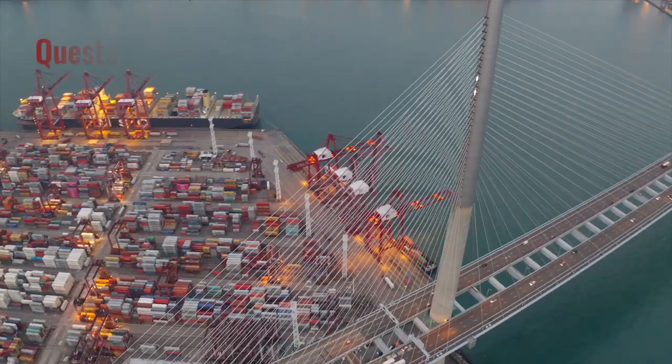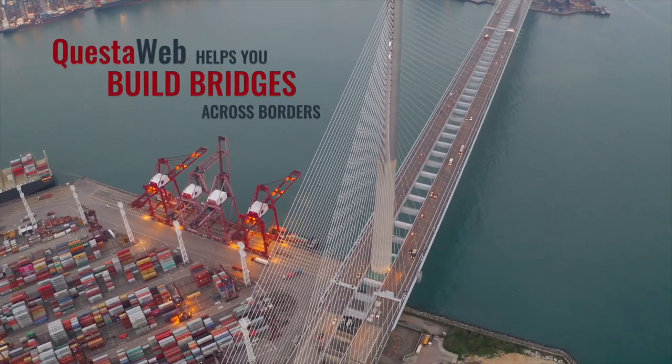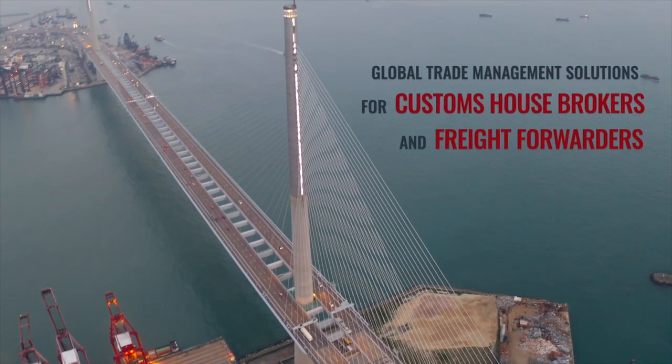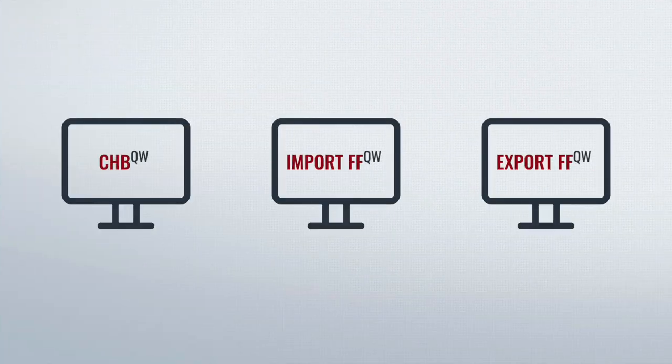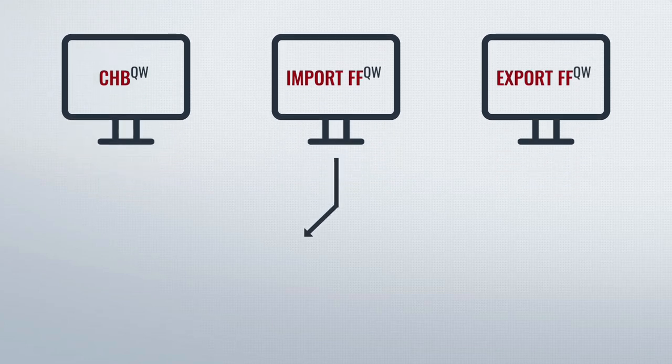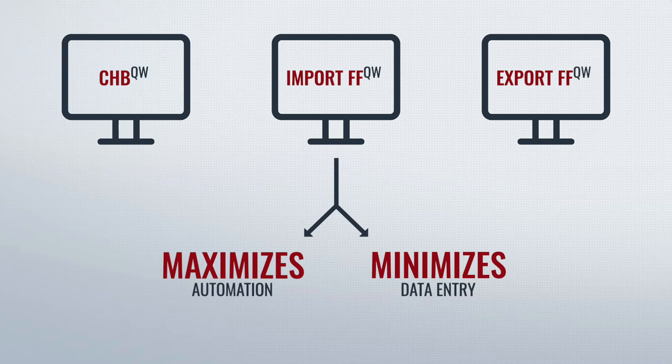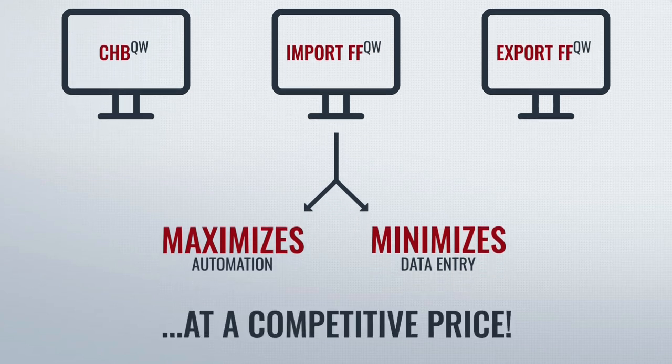QuestaWeb's global trade management software can help you build bridges across borders. Whether you're a Customs House broker, freight forwarder, or both, our fully integrated web native modules deliver the advanced technology required to maximize automation and minimize data entry across all business processes, and do so at a competitive price.